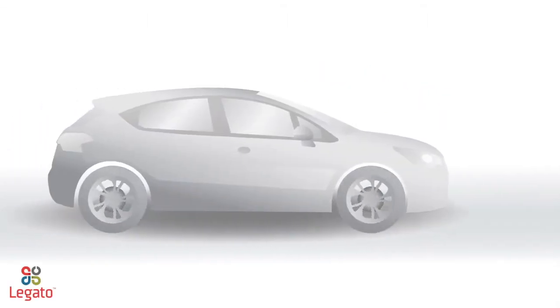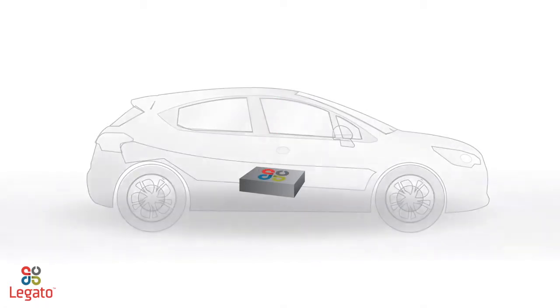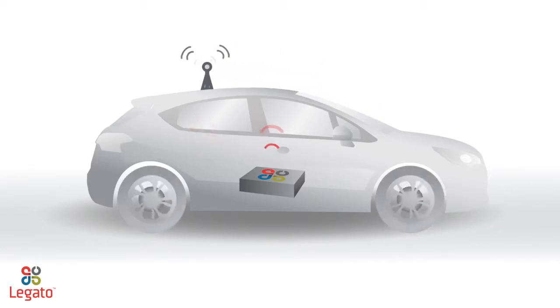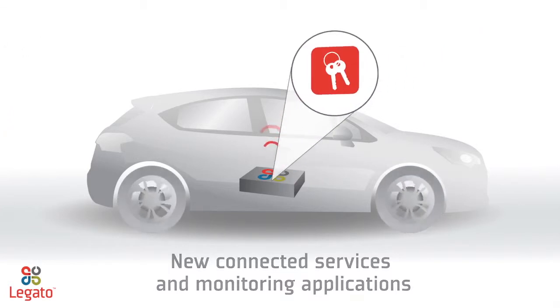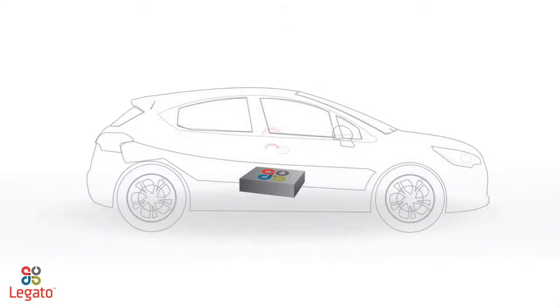What does the Legato platform bring to automotive OEMs? It does more than facilitate basic e-call services or deliver Wi-Fi or Bluetooth connectivity in vehicles. Legato enables new connected services and applications to monitor things like insurance claims, stolen vehicles, geofencing, eco-driving, and all from the transmission control unit in a vehicle.